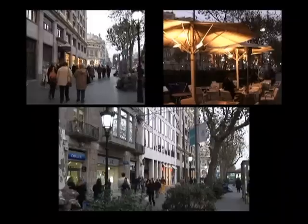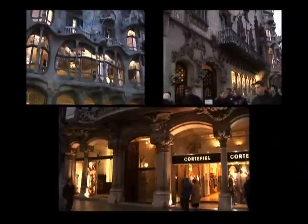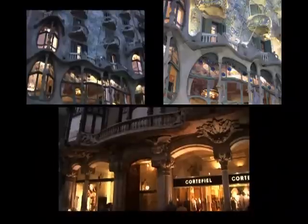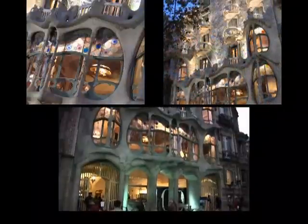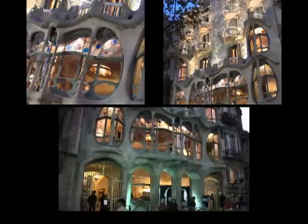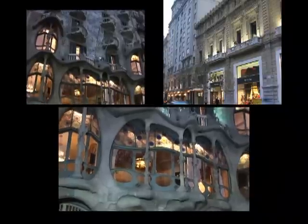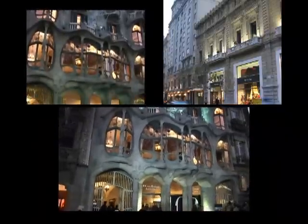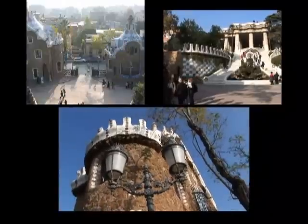A major street leading north from Catalunya Square, away from the old town, is Passeig de Gracia. There are some great old buildings along this major boulevard, including Casa Batllo, a masterpiece by Gaudi — the most famous architect in the history of Barcelona. He was at work a hundred years ago, transforming several important complexes in town to his unique Art Nouveau style, including Parc Guell.